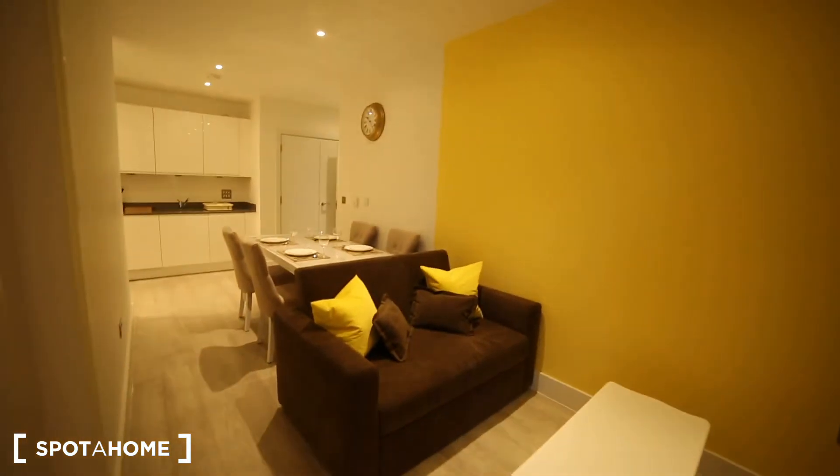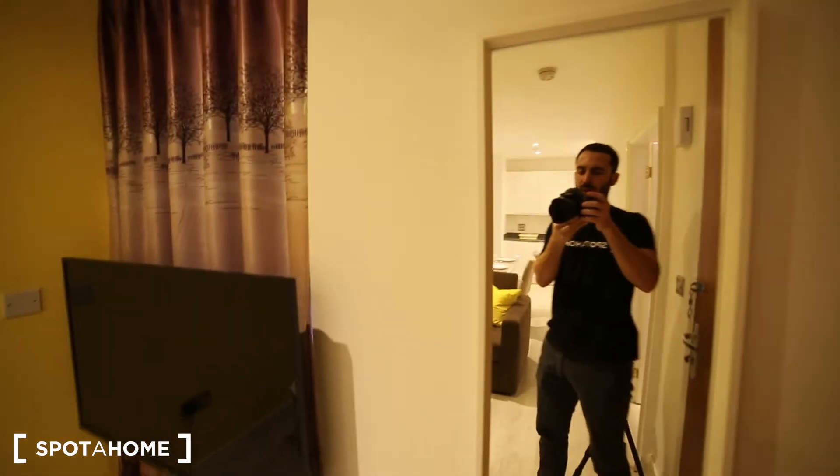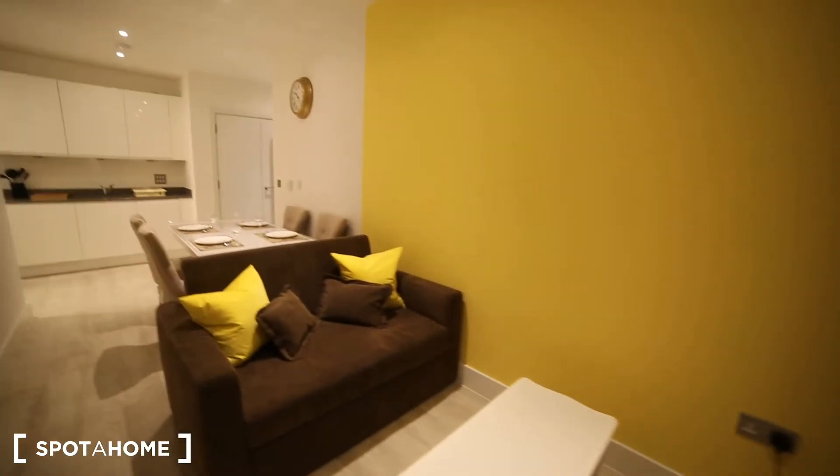As we get in we have the living room. We have one window here, we have the mirror and then we have the TV with a coffee table and the sofa.